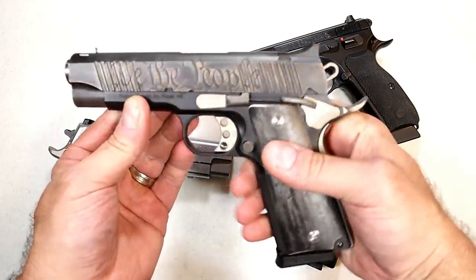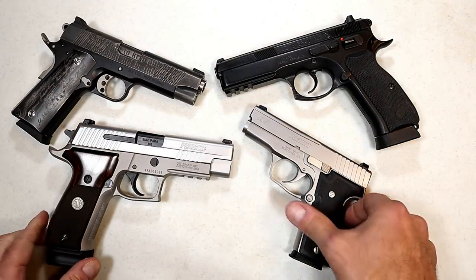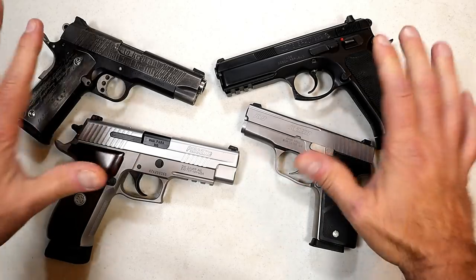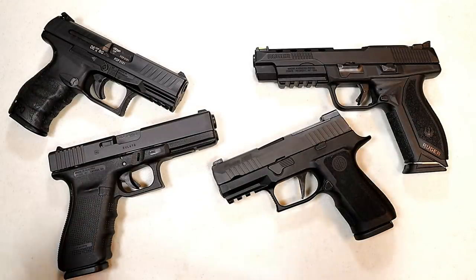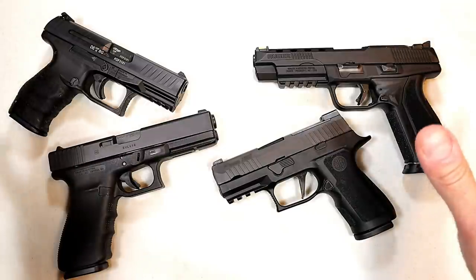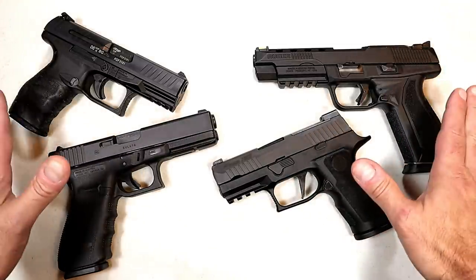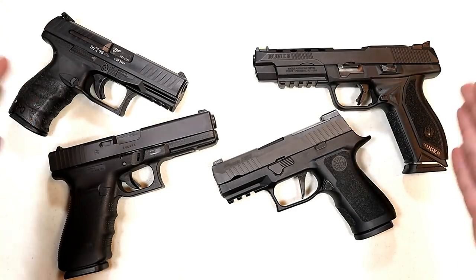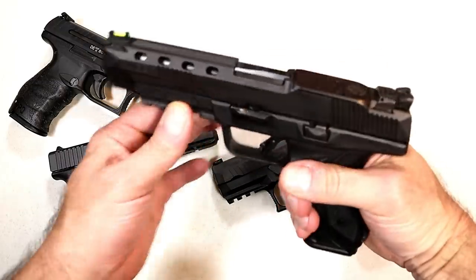If you're wondering, it says 'our right to keep and bear arms shall not be infringed' and over here it says 'We the People.' Big fan of metal frame guns — I think this group represents them very well. But now we've got the polymer frame guns, and these guys say get with the times — they're lighter, many frames are modular, and they have stood the test of time.